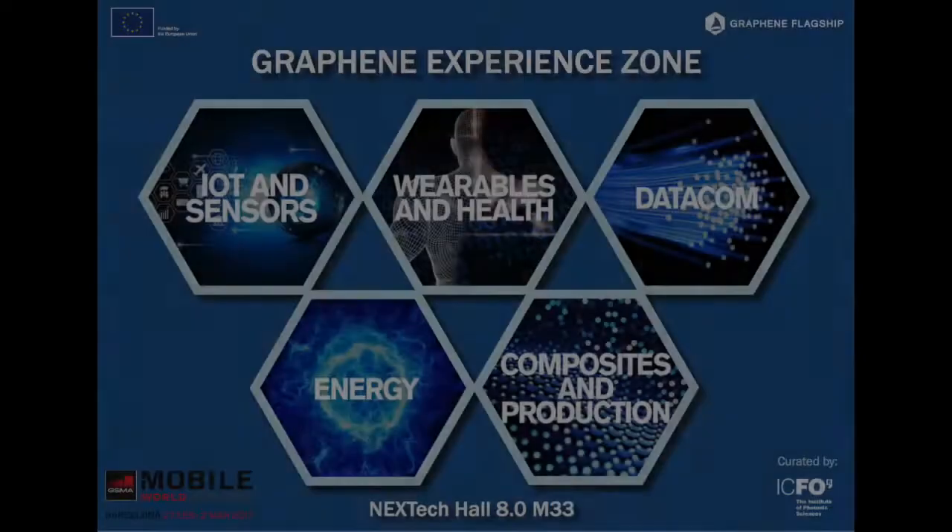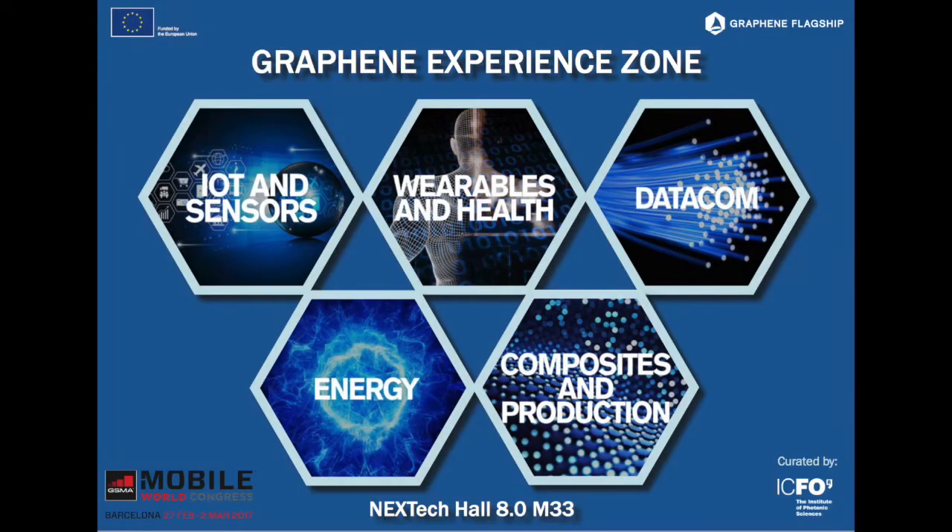Our aim is to take graphene and related 2D materials from the academic laboratories out into the market and into actual products and innovations. We have about 25 of our partners — we have 150 partners in total — showcasing what they have done: prototypes where graphene can be incorporated into different application areas such as IoT and sensors, composites and production, datacom, wearables and health, and energy.